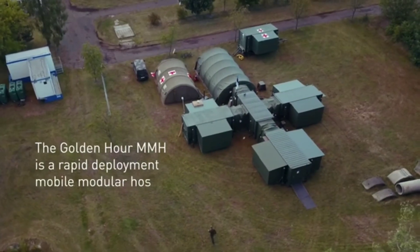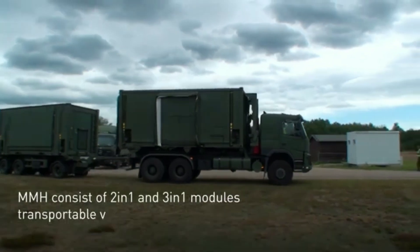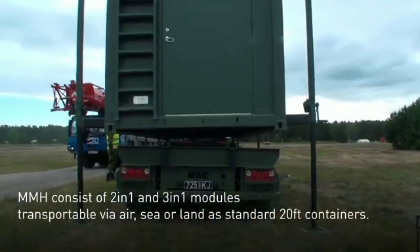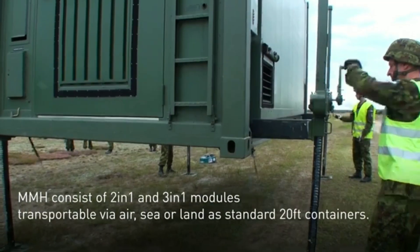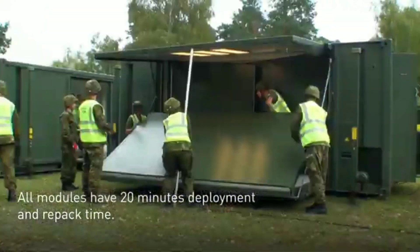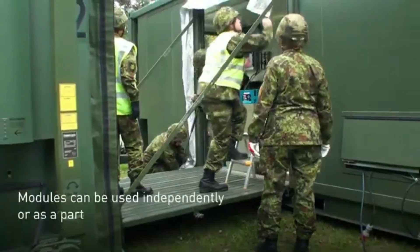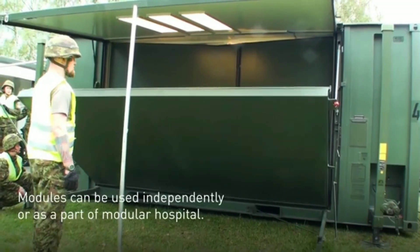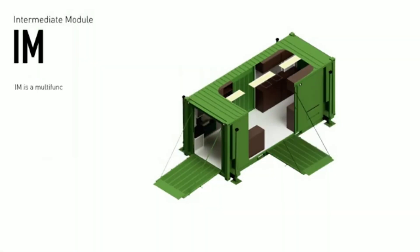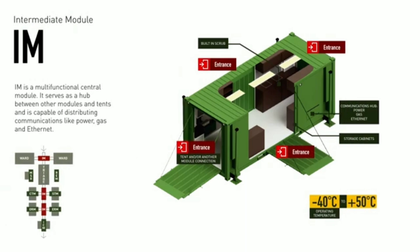Golden Hour MMH is a rapid-deployment mobile modular hospital, which consists of two-in-one and three-in-one modules that travel via air or land as standard 20-foot containers. Modules have a 20-minute deployment and repack time and can be used independently or as part of a modular hospital. One mobile unit is Role 1 level of care, combined with rapid deployment and patient transport capabilities — featuring one doctor's workstation, one area for first aid, and four patient holding cots that can be equipped with ventilators and monitors and used while the unit is on the move. Five-minute repack time.